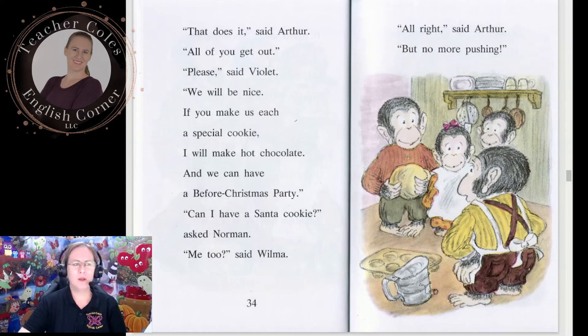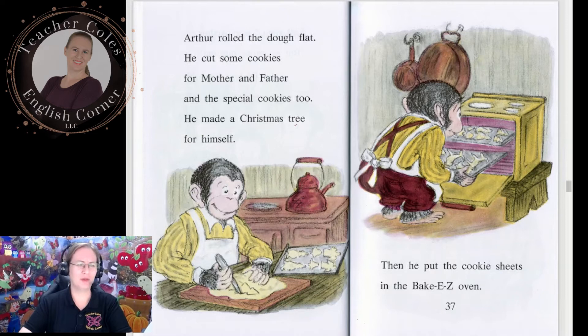'Please,' said Violet. 'We will be nice. If you make us each a special cookie, I will make hot chocolate and we can have a before-Christmas party.' 'Can I have a Santa cookie?' asked Norman. 'Me too,' said Wilma. 'All right,' said Arthur, 'but no more pushing.' Arthur rolled the dough flat. He cut some cookies for mother and father and the special cookies too. He made a Christmas tree for himself. Then he put the cookie sheets in the Easy Bake oven.